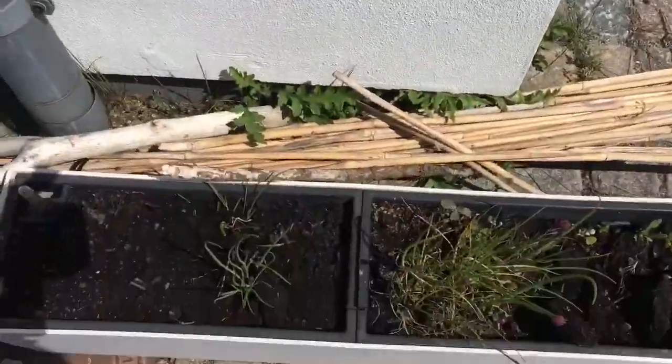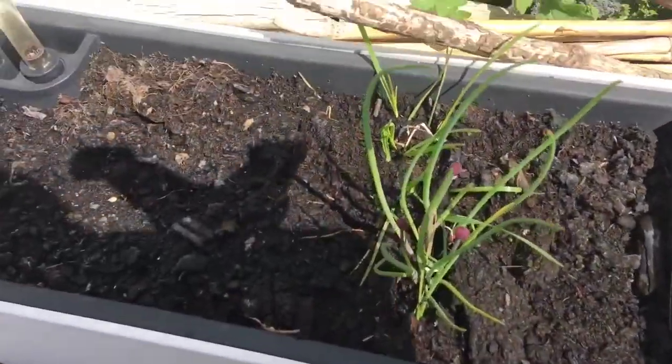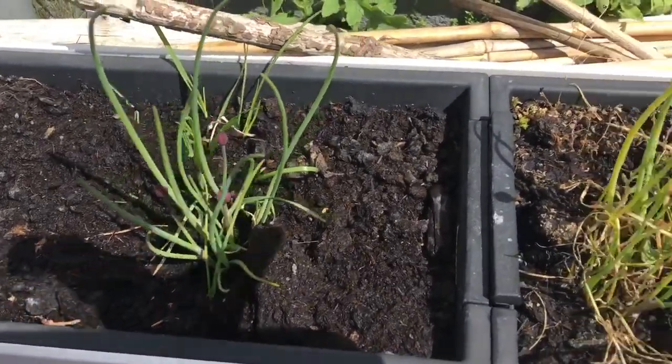So we put it here in the greenhouse. Bugnaw pa siya. We also have spring onions here — the Bisaya version of spring onion.